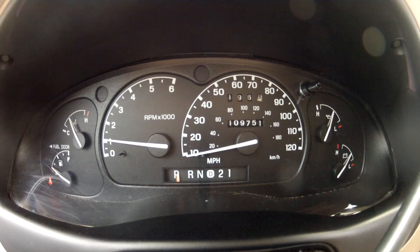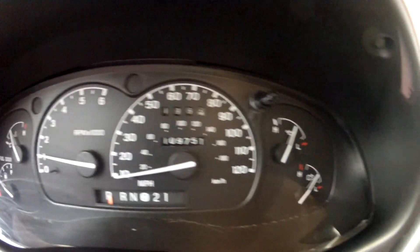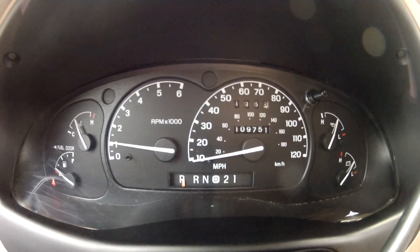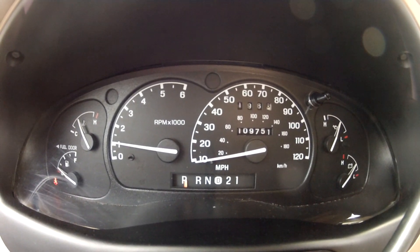It starts right up, idles perfectly, and there are no lights on the dash. The 4x4 system works perfectly, and the 4.0L V6 runs smoothly.